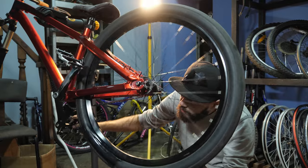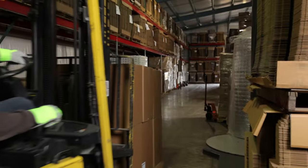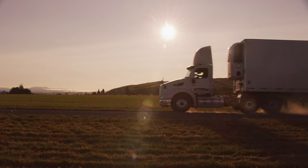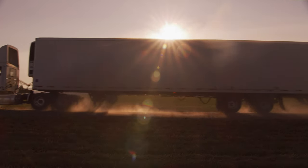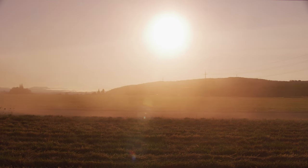Another thing that sets LTL freight apart is that it moves through a hub-and-spoke model — and again, it is what it sounds like. Think of it like a bike wheel. You have local terminals that are the spokes, connecting to a distribution center or central hub. The local terminals are where workers load freight onto trucks. Drivers then haul the goods to various distribution centers where they are either delivered or consolidated into other trailers for further transportation. This differs from truckload, where you tend to go from point A to point B with little to no stops in between.